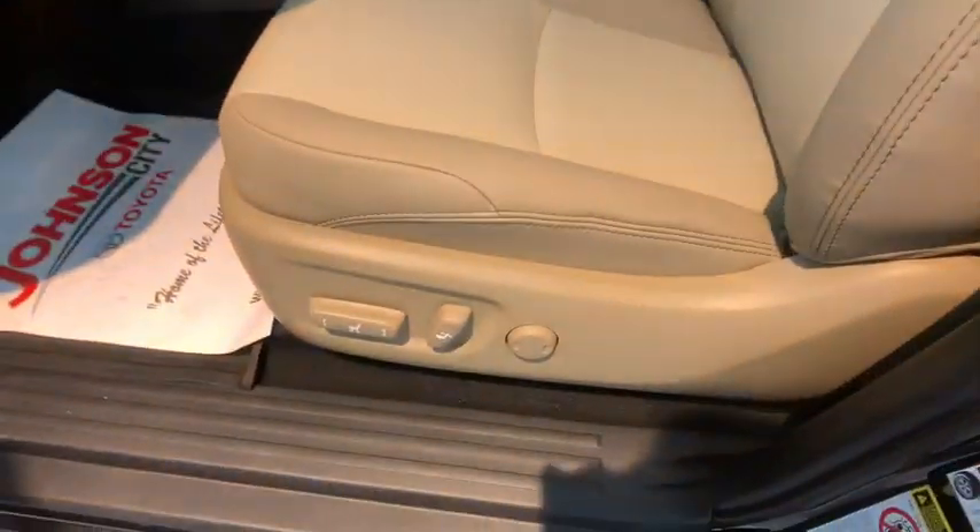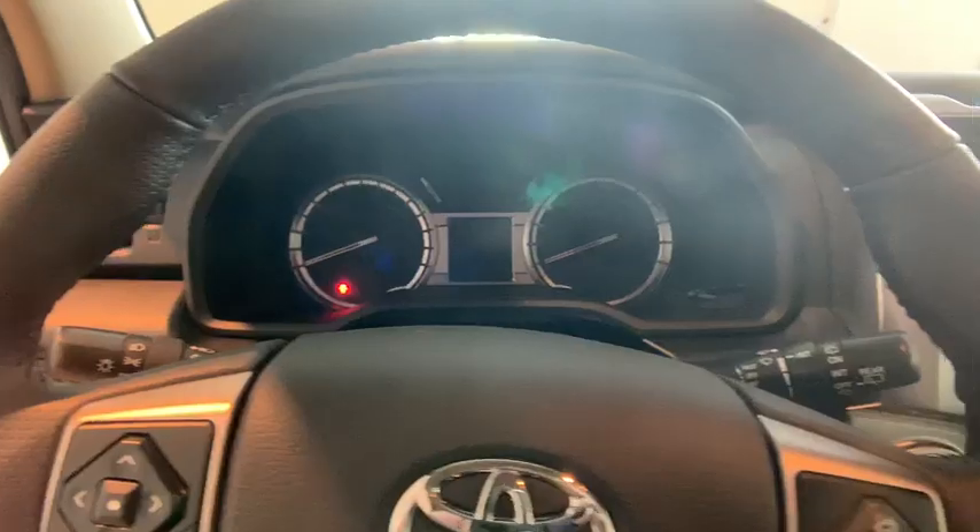Home link garage door opener, four wheel disc brakes, eight speakers, compass, electronic stability control, fog lights, and CD player.